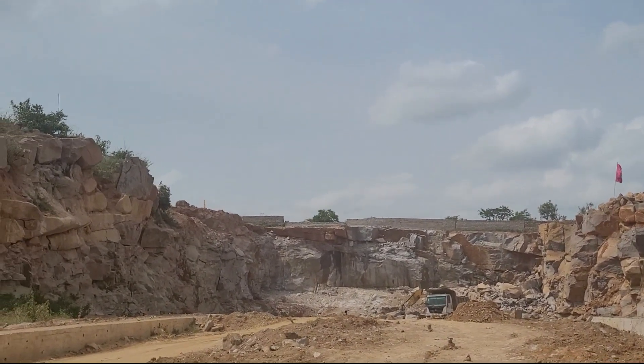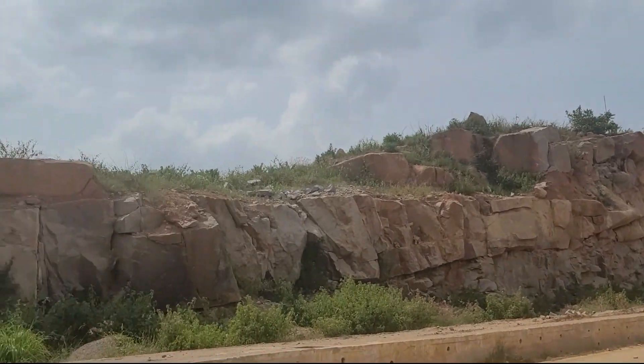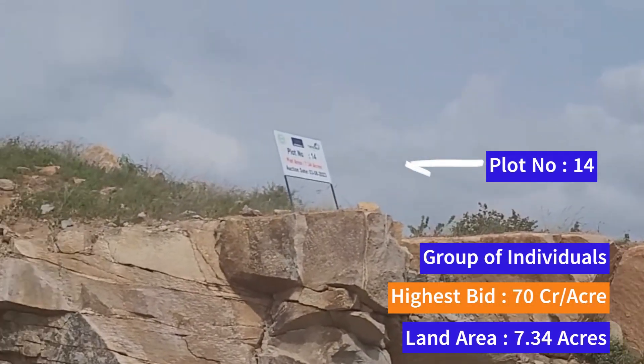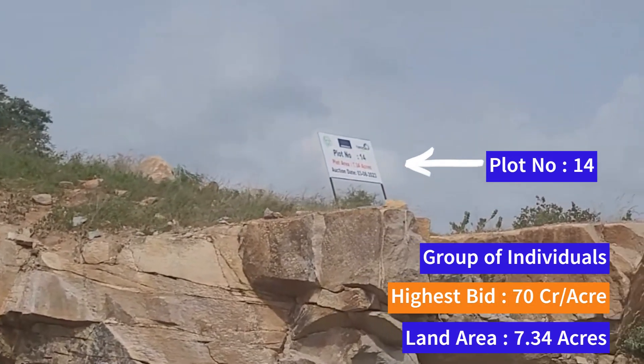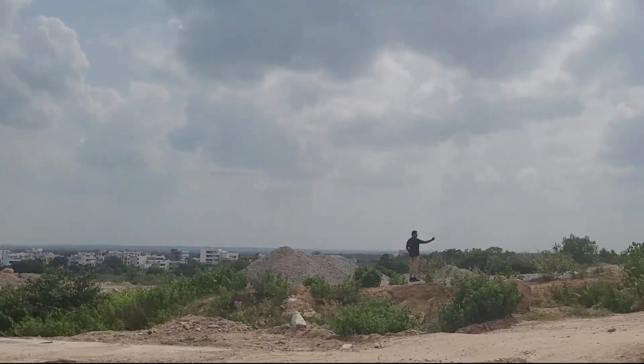There is also Plot Number 14, where a group of individuals secured the highest bid at 70 crore per acre, covering almost 7.34 acres of land.